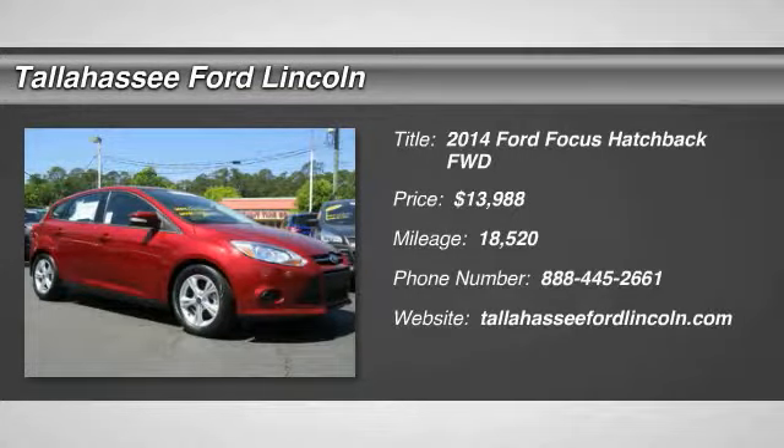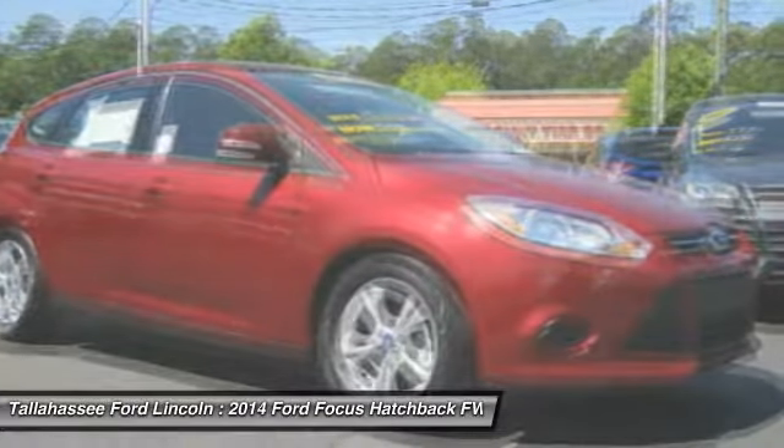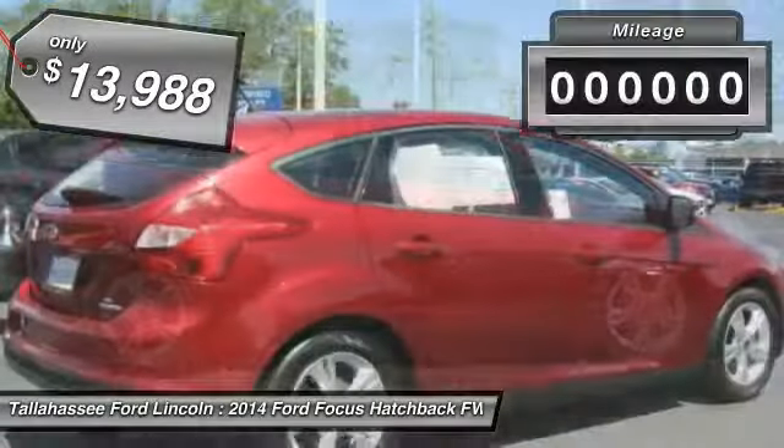Looking for the right vehicle? Check out the 2014 Focus. Focus has more cool tech, more of what you're looking for, from any point of view, more than meets the eye, and is priced below $15,000.